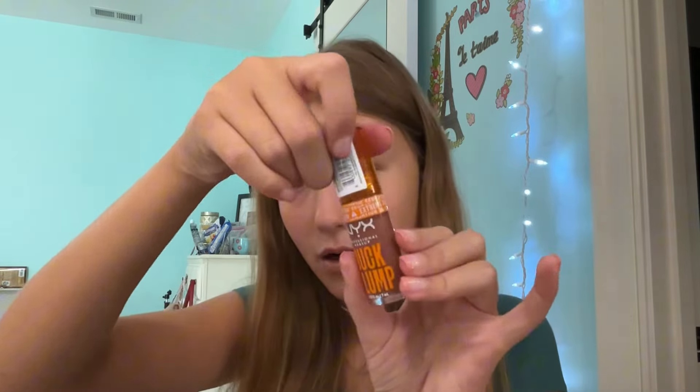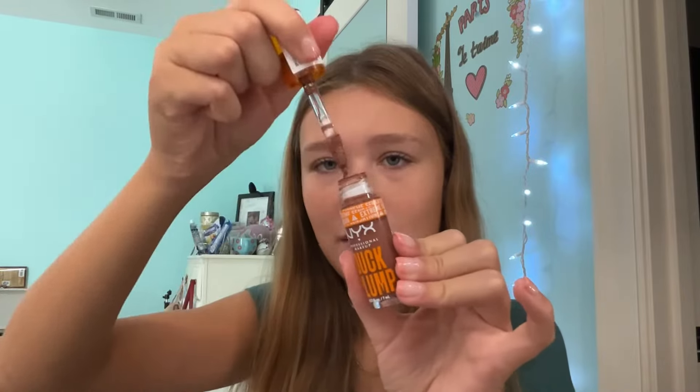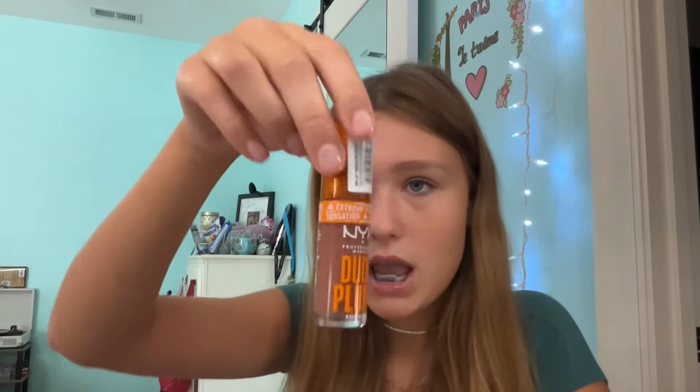Next, we have the NYX Duck Plump — this isn't terrible. I don't reach for it because I don't love this shade; I was expecting not to like it, so I picked a shade I didn't own just to have it in case I ever wanted it, which I never do. I don't hate it though — most people hate the Duck Plump from NYX and say it has a bad sting, but I don't think it's that bad. The price is great, but they just don't last as long as I'd want, and they are $2.